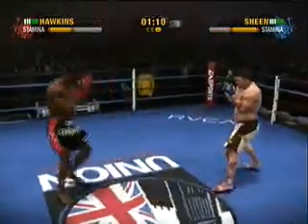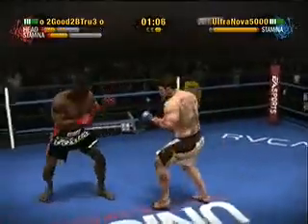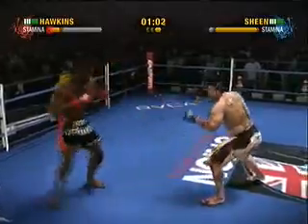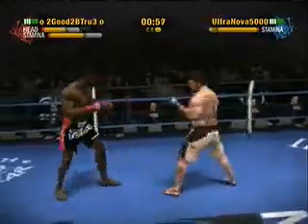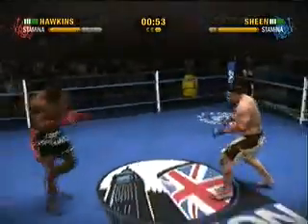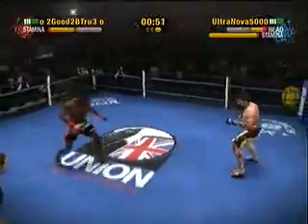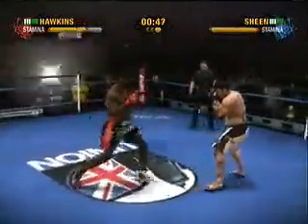There's a solid left punch to the head. Circle, circle, circle. He scores with a left hook. Hawkins goes for the head kick — what a shot. He scores with a nice looking left hand.